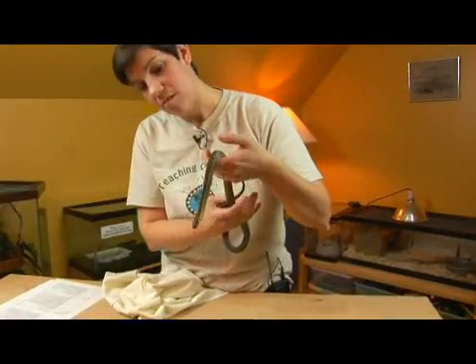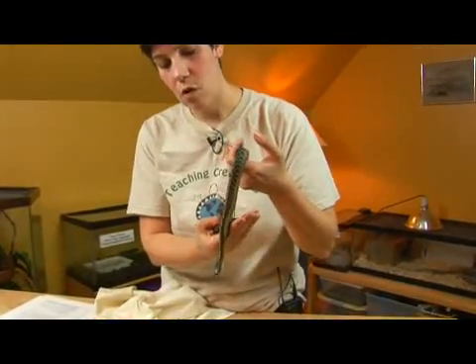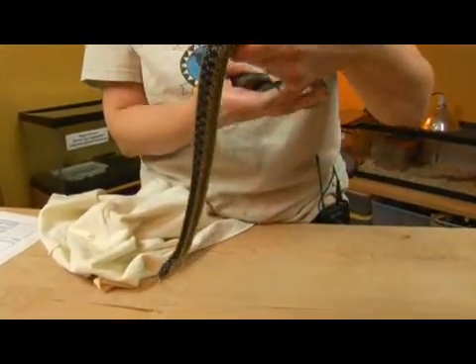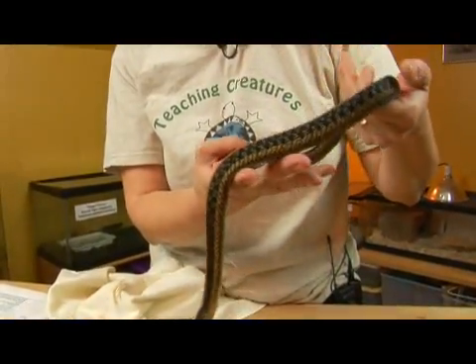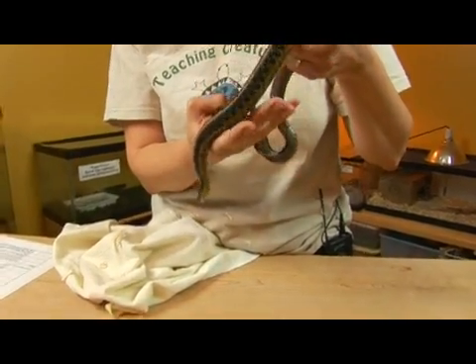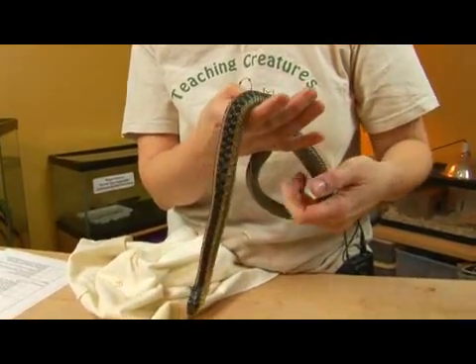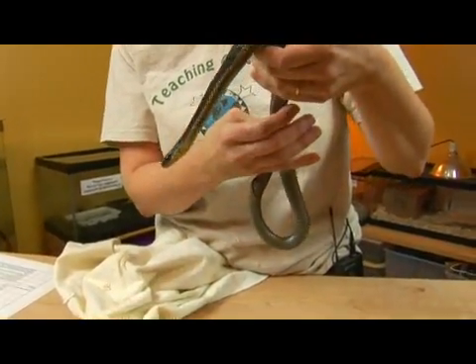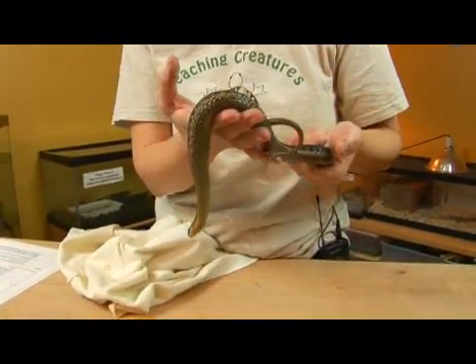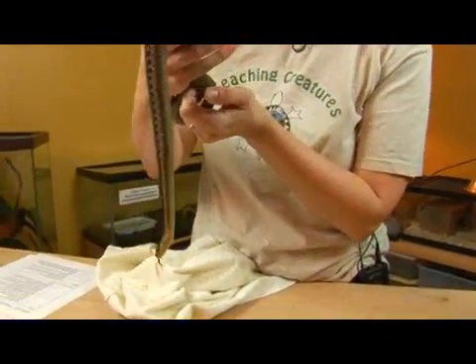In its northern ranges, this snake is known for the communal dens that they hibernate in together. Sometimes over a thousand snakes will be seen together in these rocky crags where they hibernate for the winter, and then when they emerge in the spring they mate and then disperse.